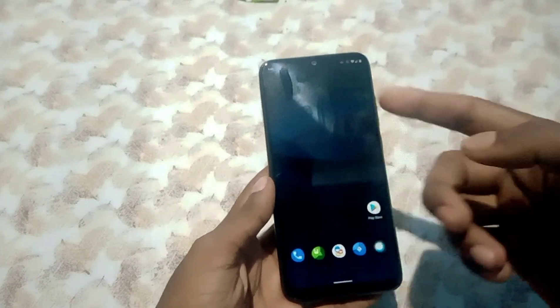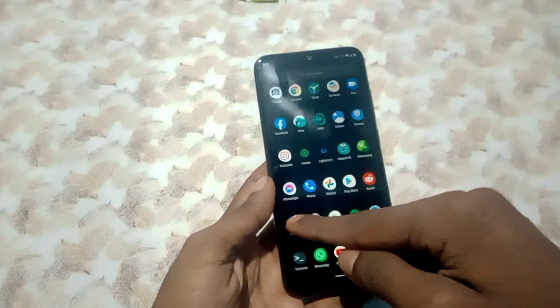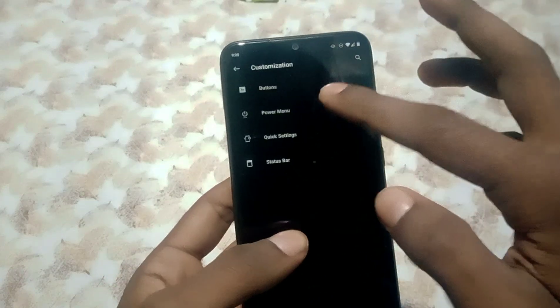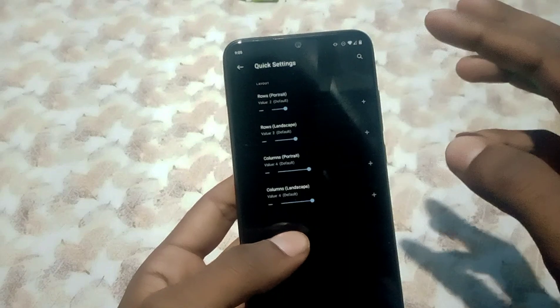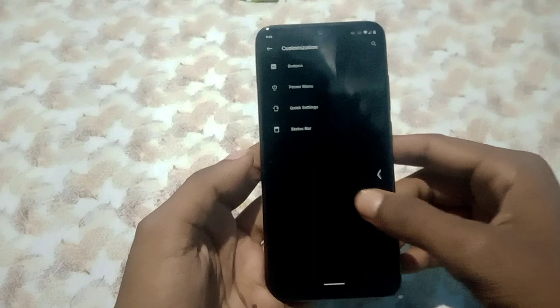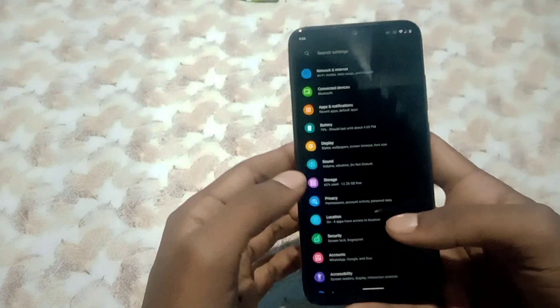As I said earlier, it is pure LineageOS. You get some customizations in your customization tab — buttons, power menu, quick settings, status bar — your usual LineageOS customizations, and nothing much beyond that.